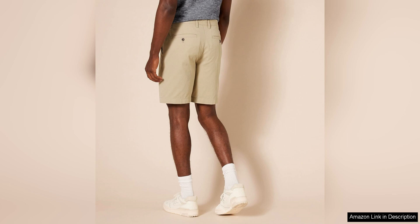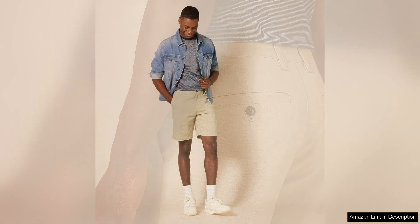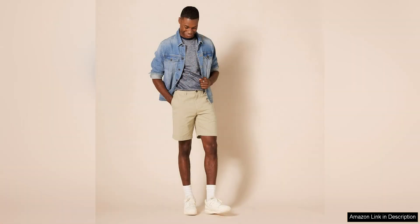In terms of comfort, these shorts do not disappoint. The stretchy elastane fabric allows for a full range of motion, making them ideal for activities like running errands, going for a walk, or even playing a casual game of basketball. The elastic waistband also adds to the overall comfort and ensures a secure fit.